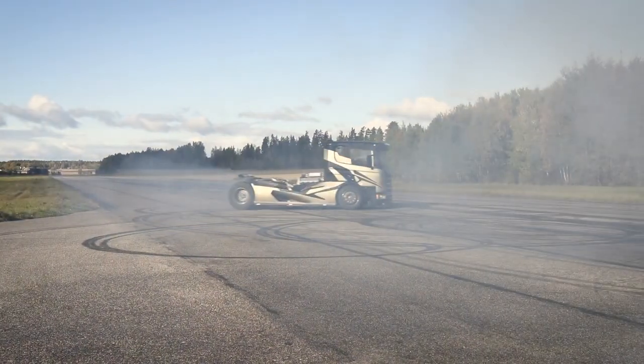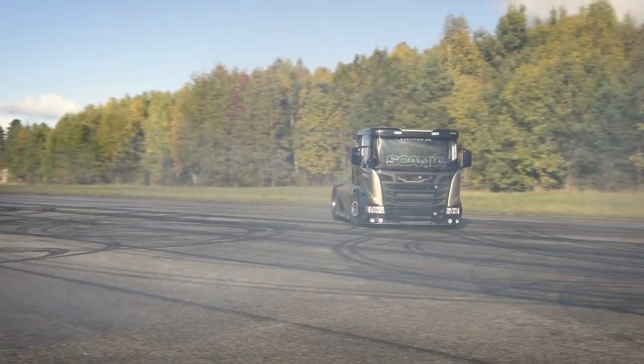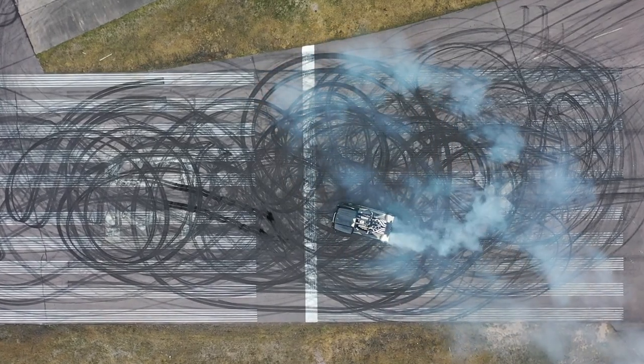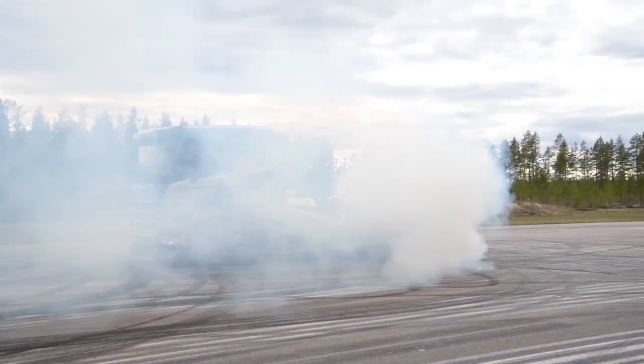The Scania Chimera is also designed to be as comfortable as possible for the driver. It features a comfortable seat that is adjustable to fit the driver's body, and it is equipped with a range of features that help to reduce driver fatigue. For example, the cab is insulated and air-conditioned to keep the driver cool and comfortable even during long drives.